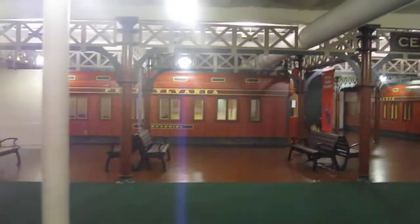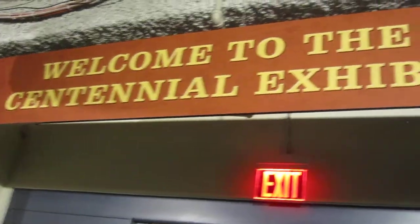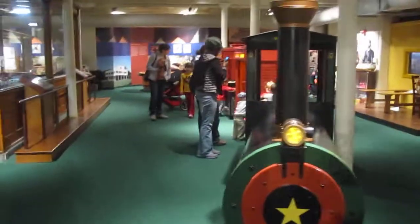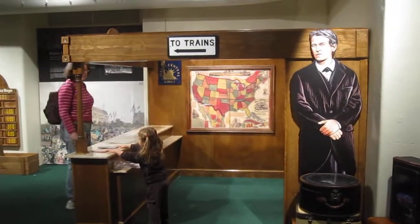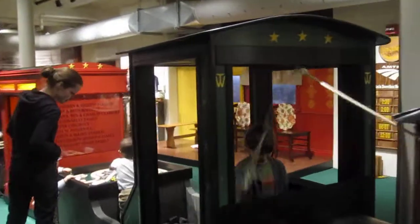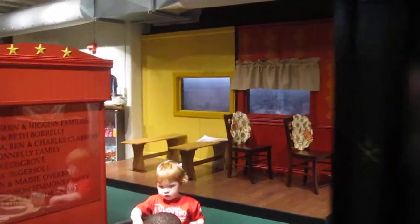This is the outside of the train exhibit, looking like a station. When we go inside, we have the big train. This is the outside of the train.